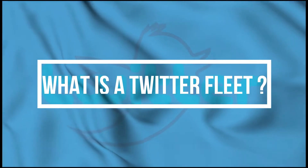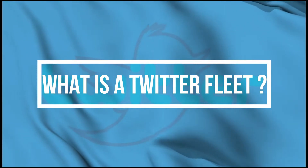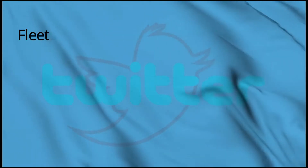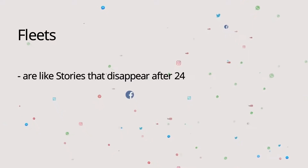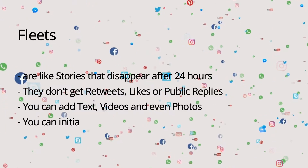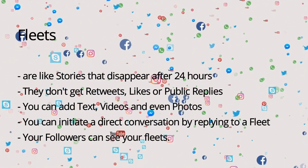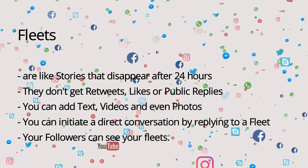The first question that arises is: what exactly is a Twitter Fleet? Well, Twitter Fleets work just like Instagram Stories — they disappear after 24 hours automatically. The new thing about it is that it cannot be retweeted, liked, or commented on. You have the freedom to add text, photos, or even videos.